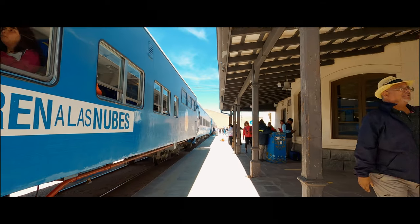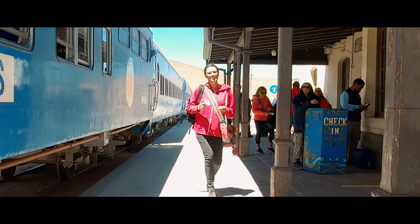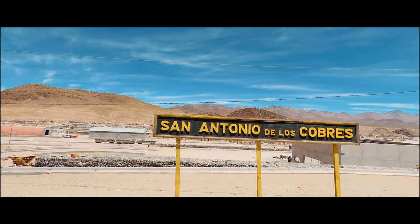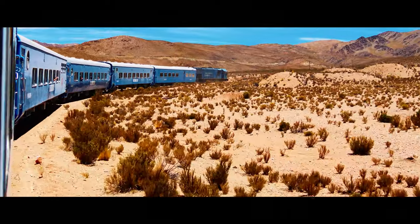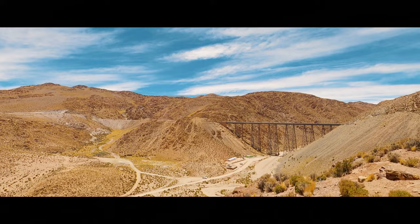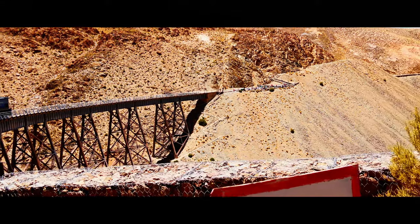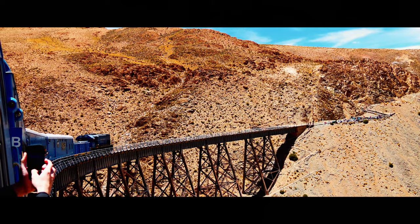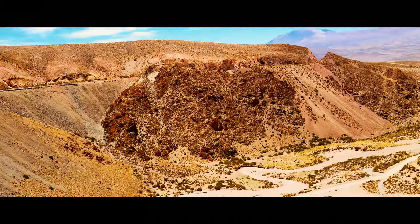Corinne used her charming personality to ensure that we got the last of the tickets for the train trip. The train to the clouds is a very touristy excursion, very popular with retired people and not something we would normally do. We have found that it is sometimes a good idea to get out of the van and do something different — it gives you a glimpse into a different way of travelling. This trip was also an opportunity to appreciate the landscape at a slower pace. The train ride is a four-hour return trip ending back at San Antonio de los Cobres. It was a slow, interesting experience, but it's not for everyone. We would not do it again; once was enough.